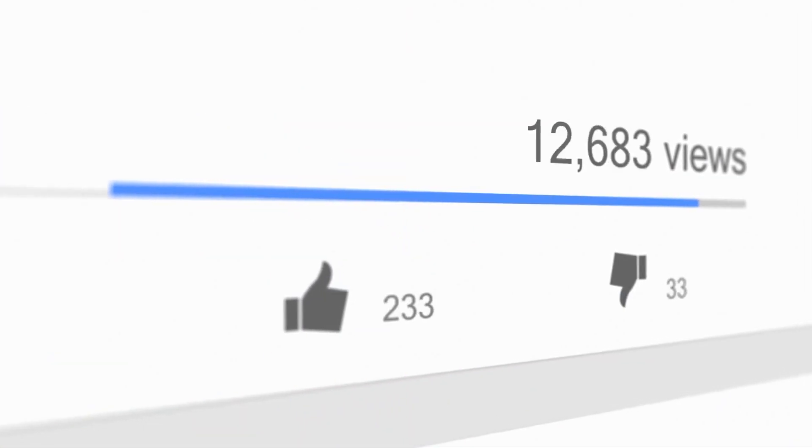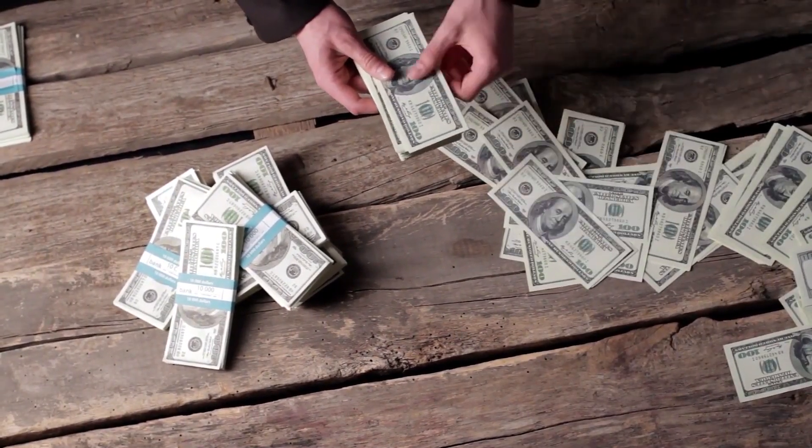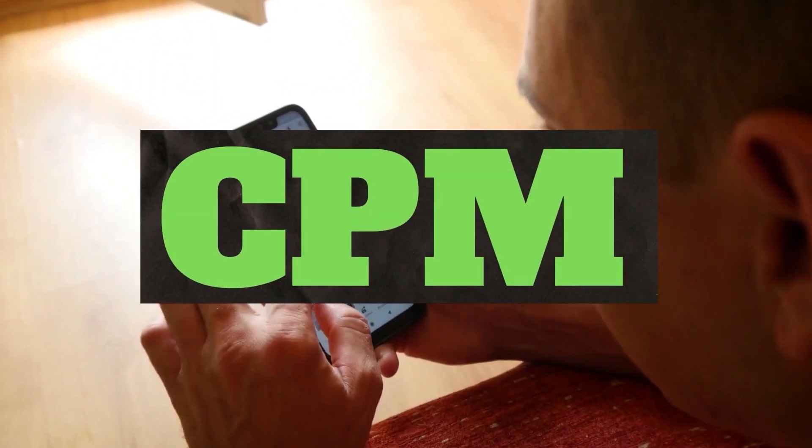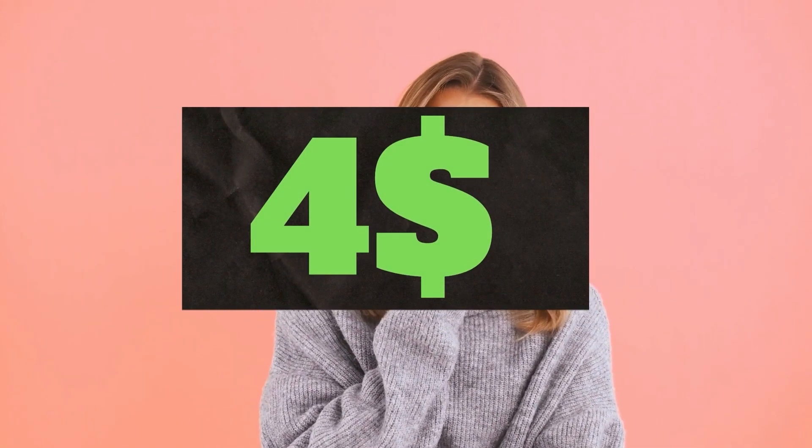So how do YouTubers get paid? They make money by placing ads on their videos, and placing more ads equals more money they can make. The second thing is CPM — it means the cost per thousand views. It's the amount an advertiser pays to have their ad in your video, and they spend on average four dollars per thousand views.